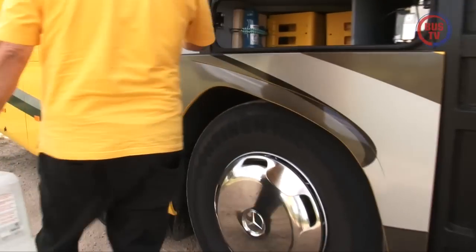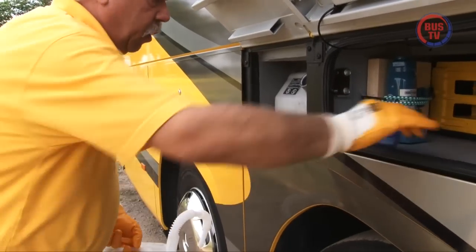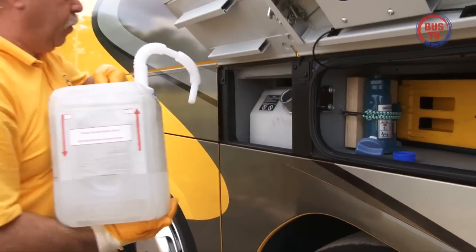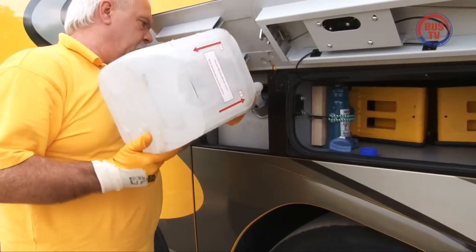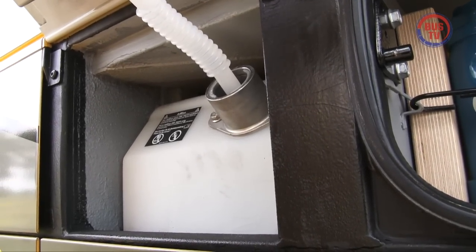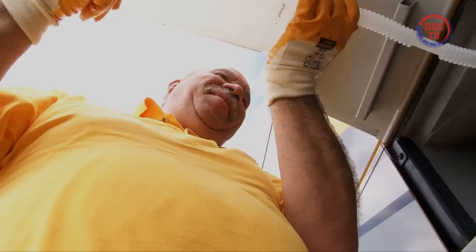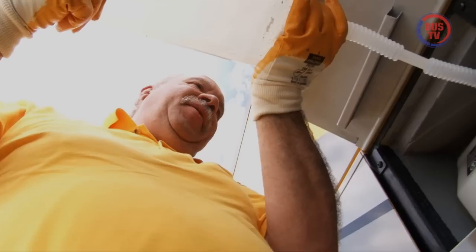Es kann sicherlich nicht schaden, eine kleine AdBlue-Reserve mitzuführen, bis die durchsichtige Harnstofflösung auch international flächendeckend verfügbar ist. Denn zur Erfüllung der strengen Abgasnormen Euro 4 und Euro 5 setzt Mercedes-Benz auf die SCR-Technologie. Hierbei wird AdBlue in den Abgasstrom eingedüst, wodurch der größte Teil der Schadstoffe eliminiert wird.